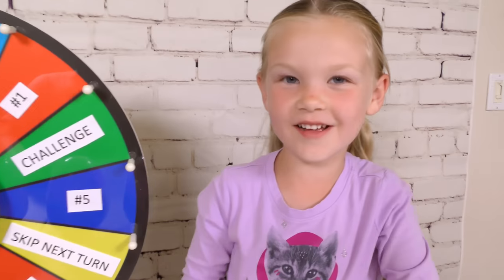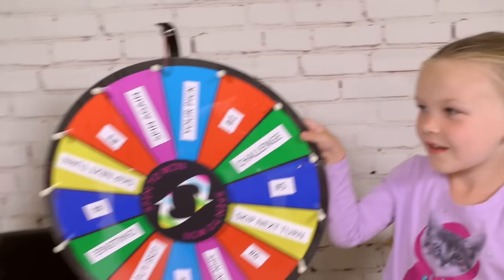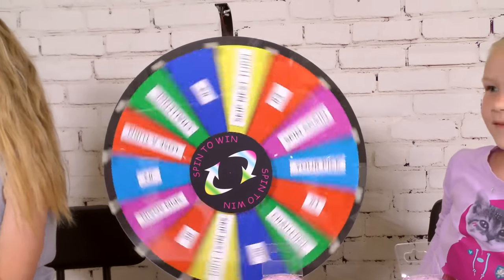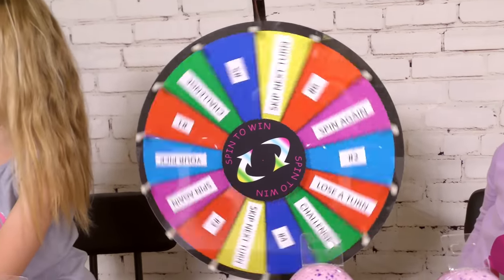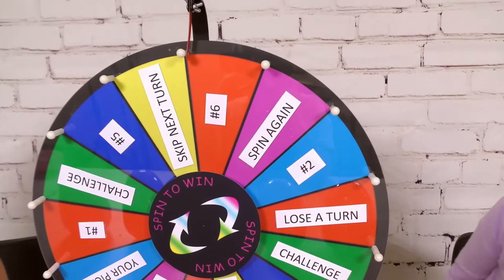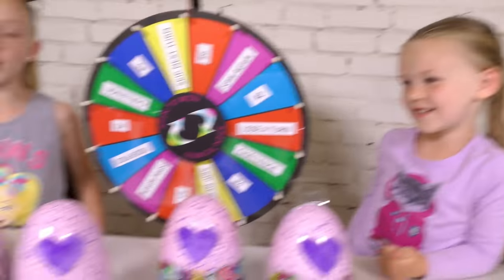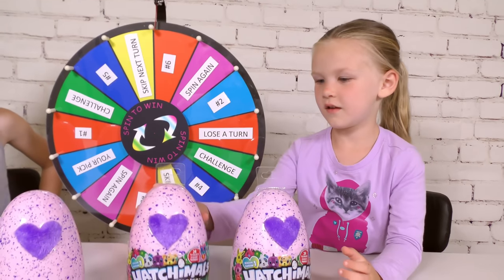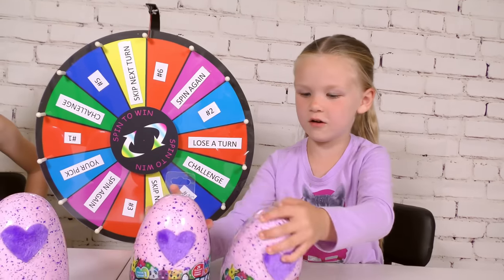Alright Madison, it's your turn. 3, 2, 1, spin that wheel! I did a good spin! You did do a good spin. 6! I know where it is. Okay, let's see if Madison can find it. Do you remember which one it was? It's kind of like a matching game. You've got to remember what was underneath them.